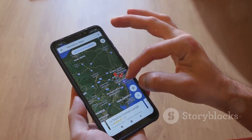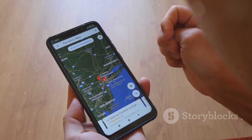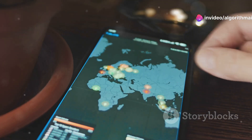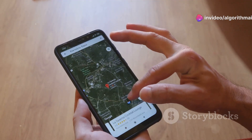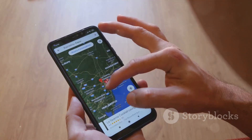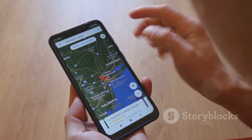Next time Google Maps saves you from a traffic jam, remember you're witnessing the power of machine learning, massive data networks, and smart data integration. Hit subscribe for more insights into the tech that shapes our world every day. Google Maps isn't just a navigation app — it's an advanced blend of data science, AI, and multi-source data aggregation.